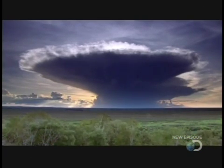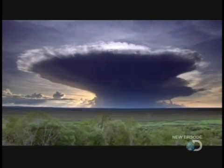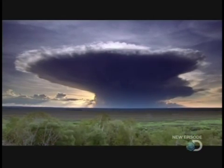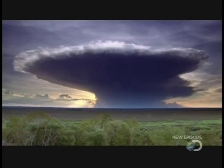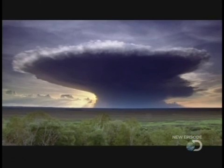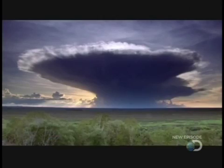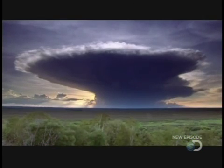As the cloud hits the base of the stratosphere, it spreads out sideways to form the anvil shape typical of thunderclouds. The clouds that make lightning are the largest clouds in the atmosphere. A big active cumulonimbus cloud is about as wide as it is deep, and they generate long anvils which extend horizontally in the prevailing wind aloft.